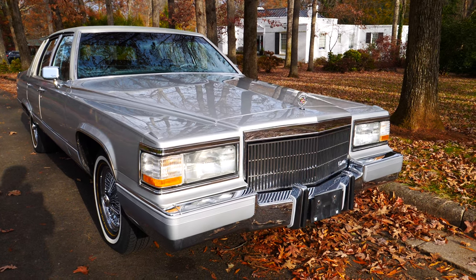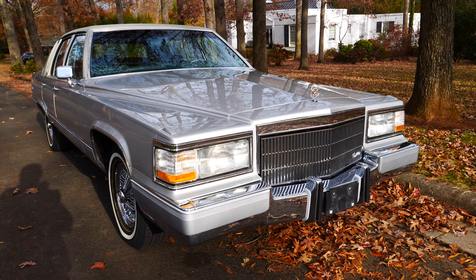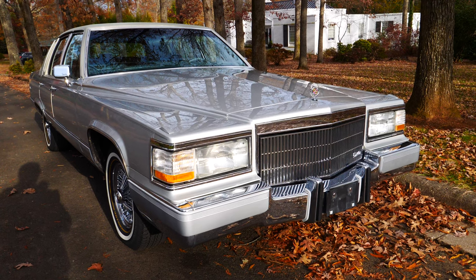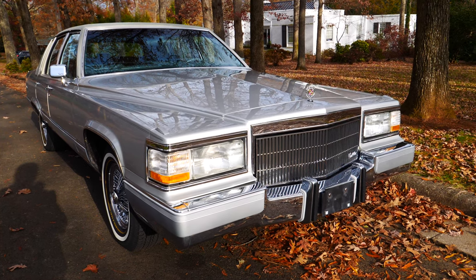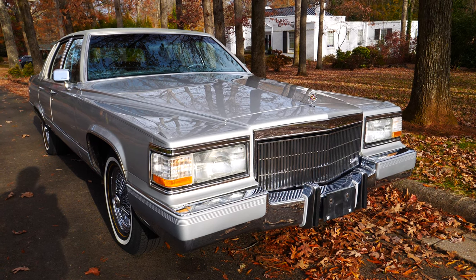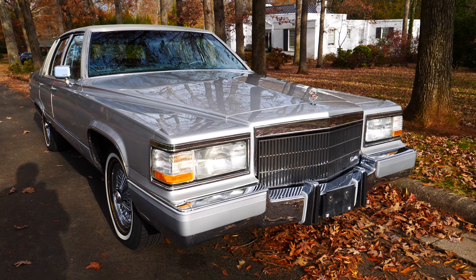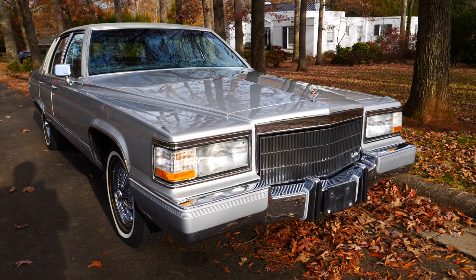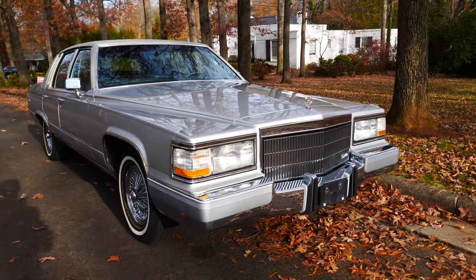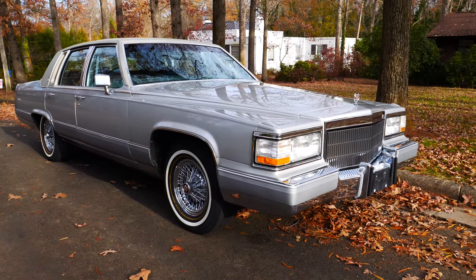1991 Cadillac Brougham D'Elegance. From where I'm standing, and from hopefully what's coming across in the video, this is a spectacle. What a glorious car this is — absolutely beautiful. Crisp, crisp, garage kept. One family owned up until about a year ago. 41,000 mile car. And if you want to know what these things looked like when they were new, this is a pretty darn good representation, and you can probably see why.